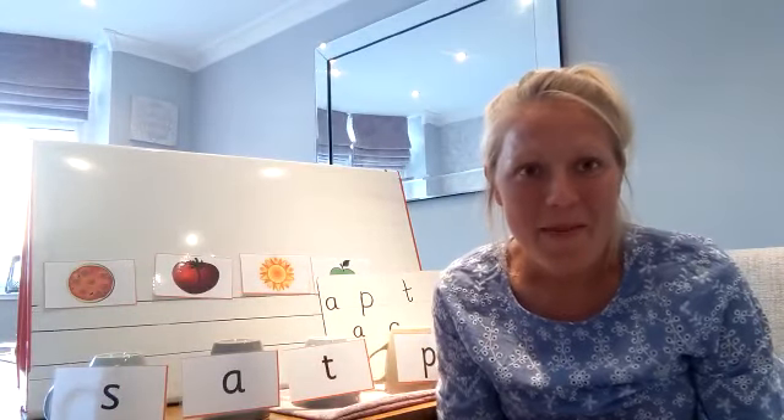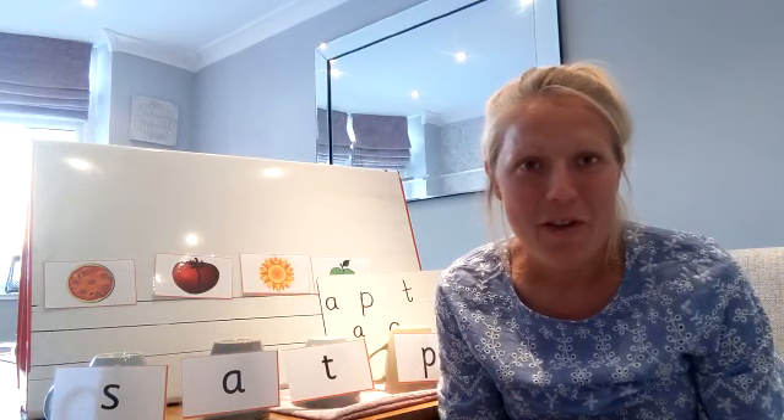Hello, it's Miss Jackson here. I hope everybody's okay and ready for another phonics session.